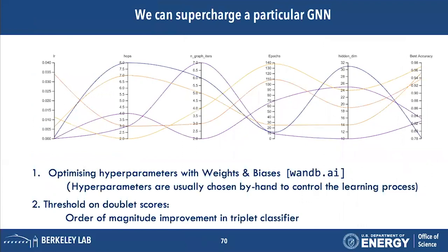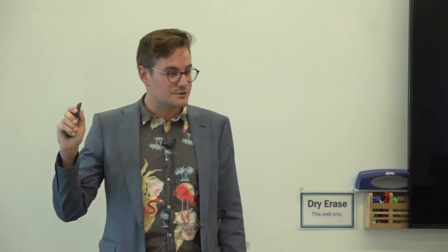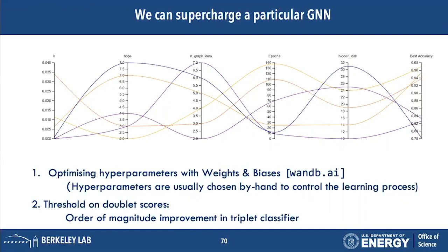One way to improve the triplet classifier is to optimize its hyperparameters. I'll put in a plug for Weights & Biases, which I've been using for visualizing and optimizing hyperparameters. Hyperparameters are values typically chosen by hand before training — for example, the number of training epochs, the number of dimensions for each layer, and in a GNN, things like how much neighborhood information we include and how many times we iterate through the message passing procedure.